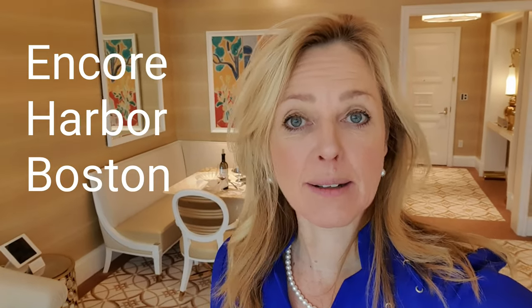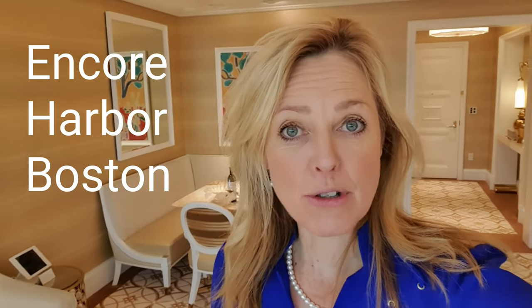Hi, it's Nienke Bloom here and I'm staying in the Encore Harbour Hotel in Boston. I'm going to be honest — this is for me the most luxurious hotel room I've ever been in. And that's not actually what I want this video to be about, because it is about what am I going to remember from this customer experience. I want to talk about the tiny noticeable touches.